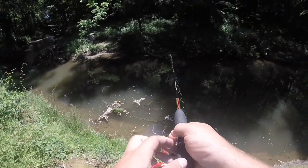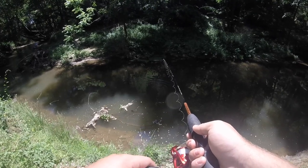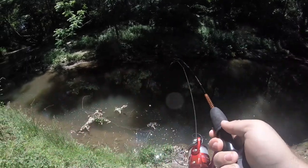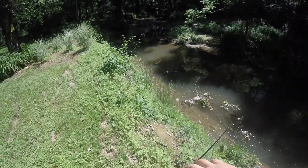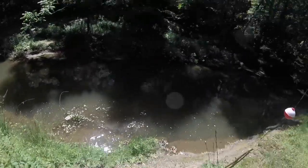Kind of get it in the current there. Hopefully it don't snag. Wow, something bit it right away. We snagged on the tree — yep, typical. I guess that works, we'll just pull the branch off.